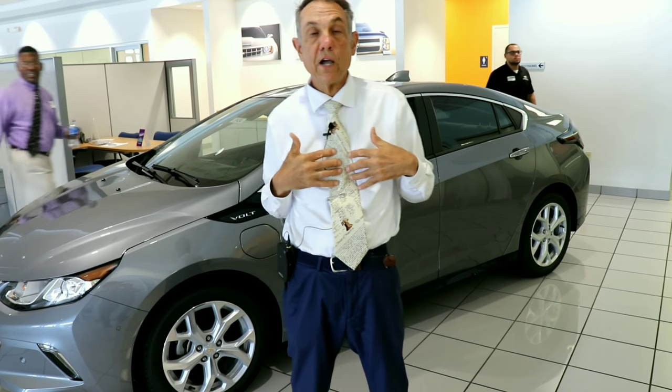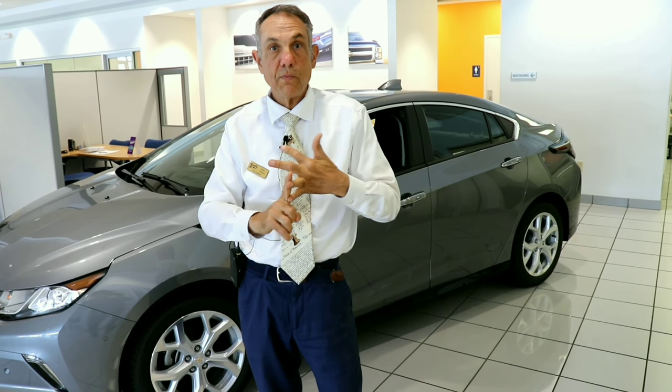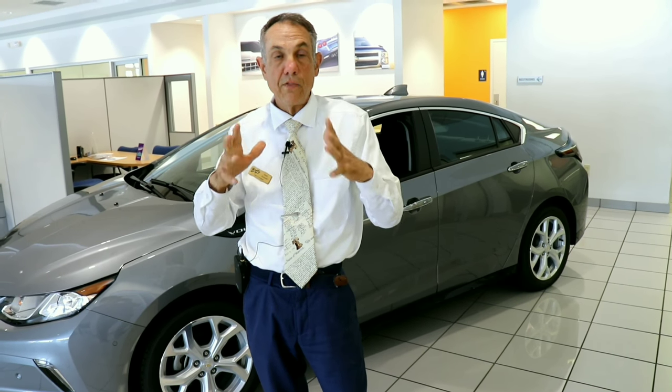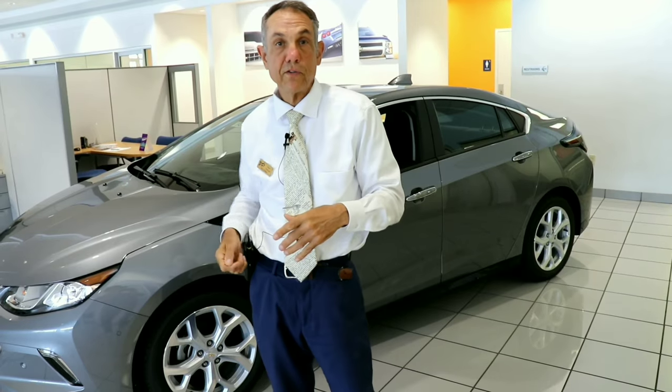I'd like to invite you out to Beatty Chevrolet. We have people coming from hundreds of miles away — we're a family-owned company, loaded with positive reviews, and we have a lifetime powertrain warranty that other dealers can't offer. Please come out and see me. I'm Steve Andrade, one of the professionals here.